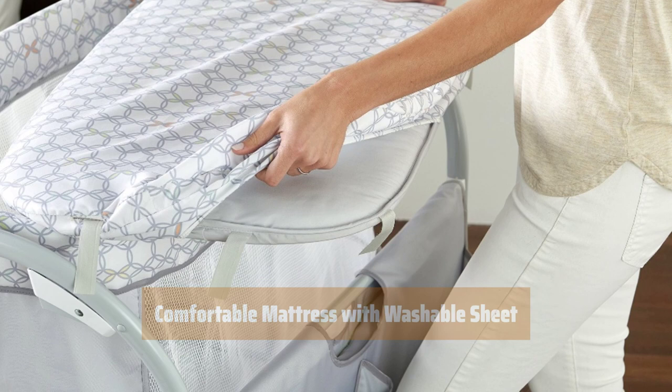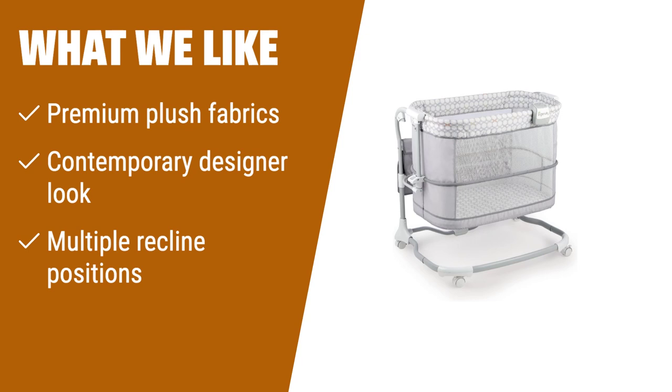What we like: If you value luxurious comfort and a modern design, the Ingenuity Boutique Collection Plush Modern Baby Rocker and Stationary Seat is the perfect choice. It surrounds your baby in premium plush fabrics for ultimate softness. With soothing vibrations, music, and nature sounds, it entertains your little one. The adorable character headrest provides support for smaller babies and can be removed as your baby grows. The rocker offers three distinct recline positions to ensure your baby's comfort, and it folds flat for easy storage and transport.